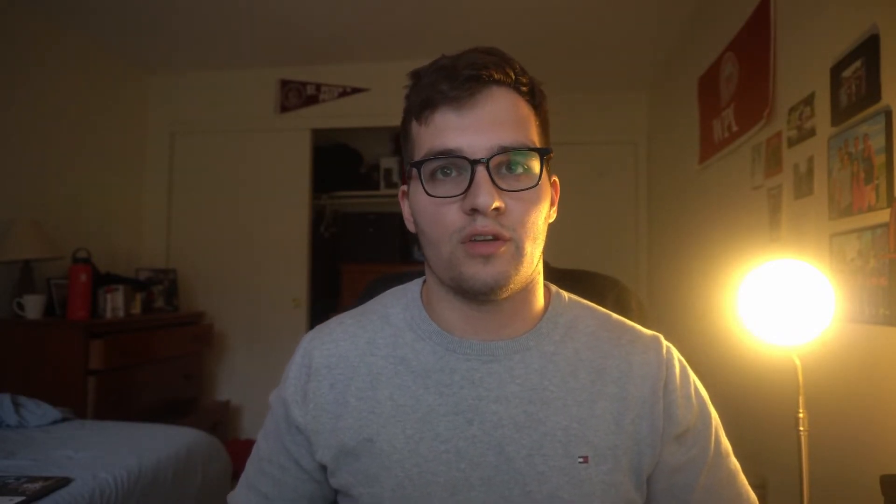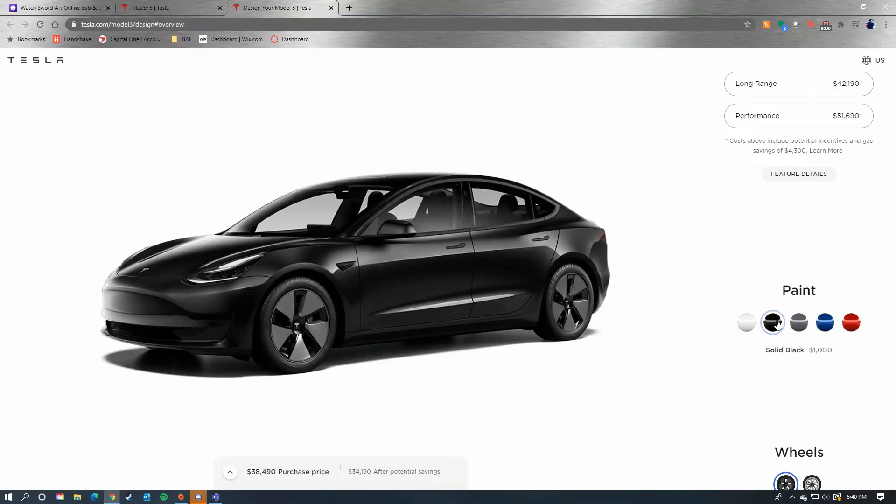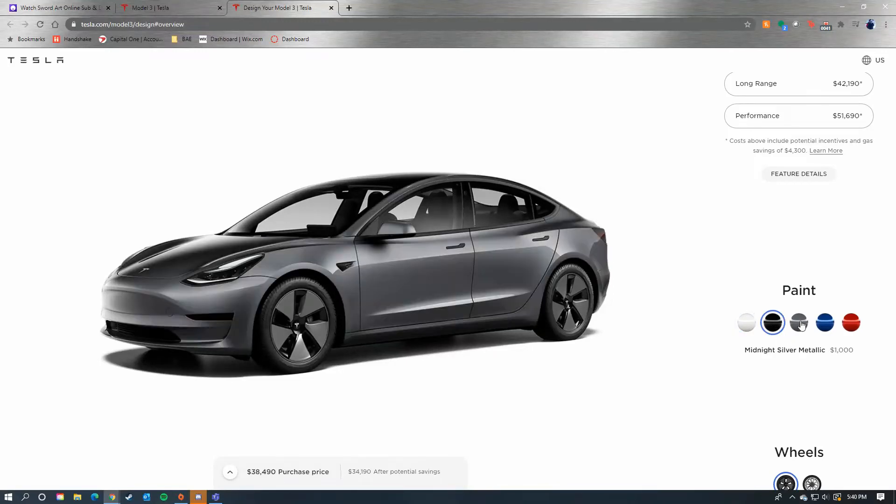Now that you've chosen the trim of the Model 3 that you want, here's where you can add your options. Your paint options are the following five: white which is standard, black at $1,000 extra, midnight silver metallic at $1,000 extra, deep blue metallic at $1,000 extra, and red multi-coat at $2,000. I originally ordered the Long Range in red because I thought it looked great and the multi-coat supposedly did better with paint — but eventually I went with white because I thought it looked great and couldn't justify the extra cost.